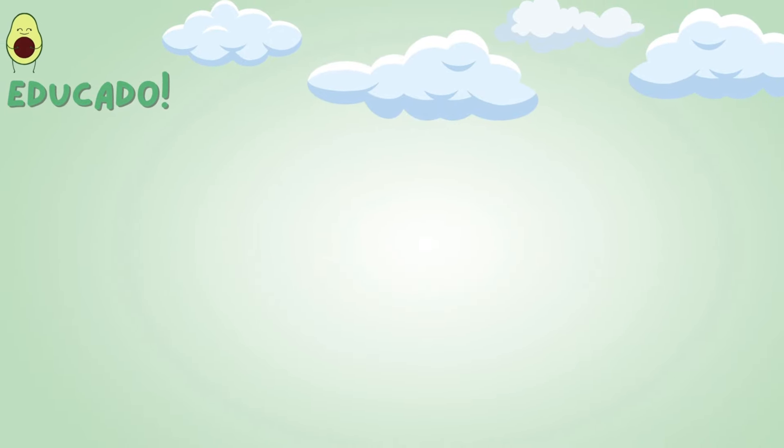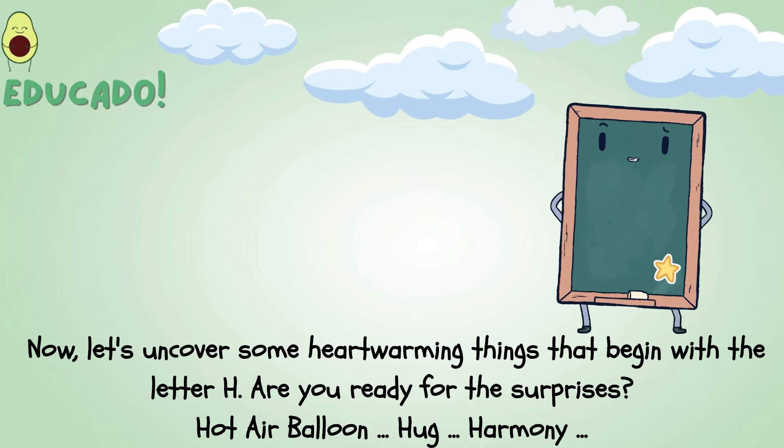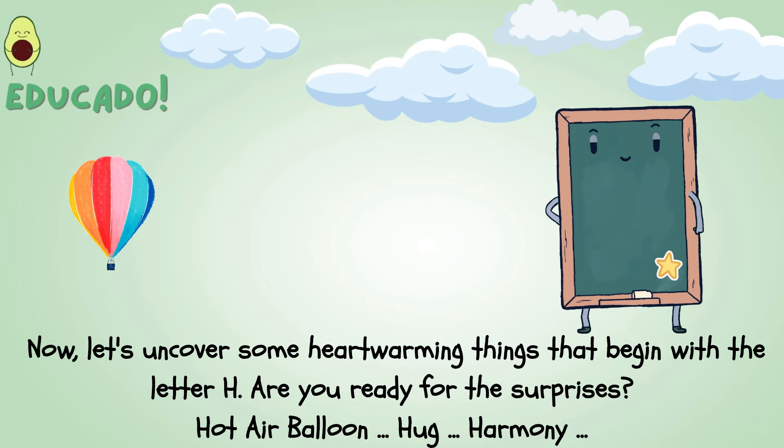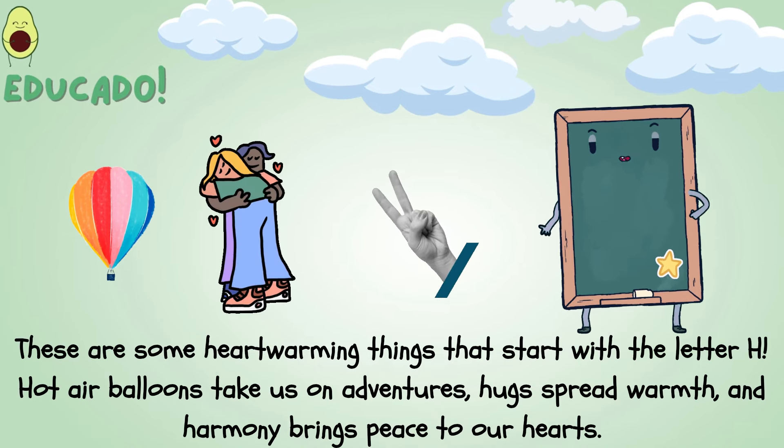Heartwarming things! Now, let's uncover some heartwarming things that begin with the letter H. Are you ready for the surprises? Hot air balloon, hug, harmony. These are some heartwarming things that start with the letter H.